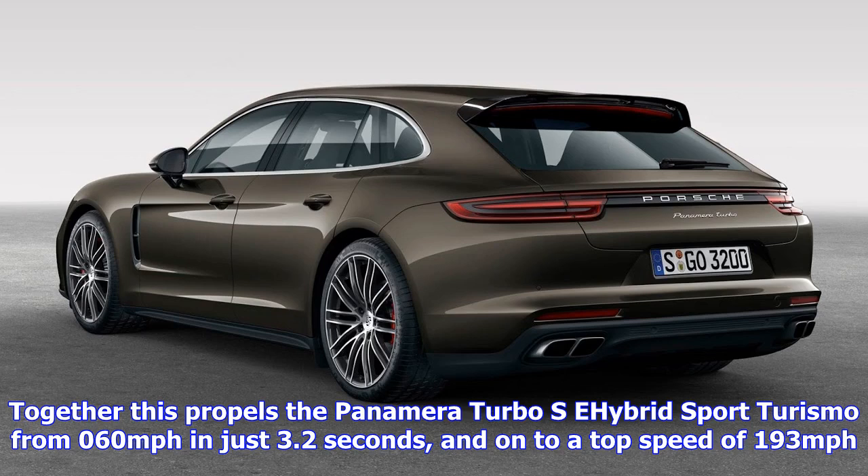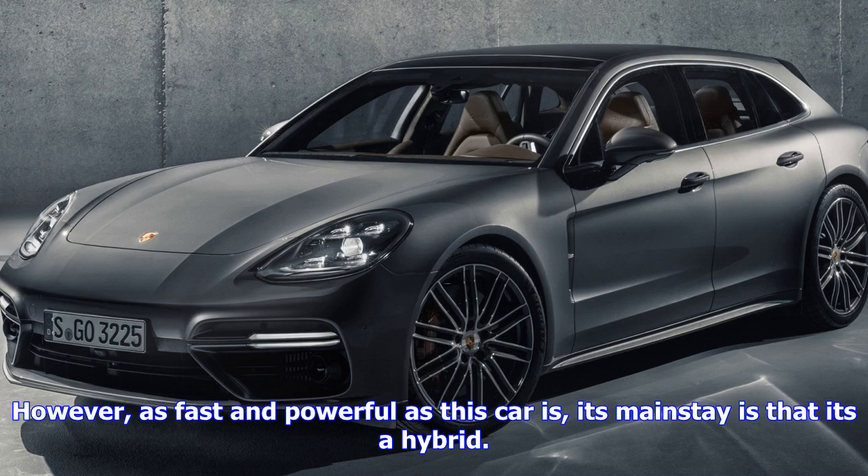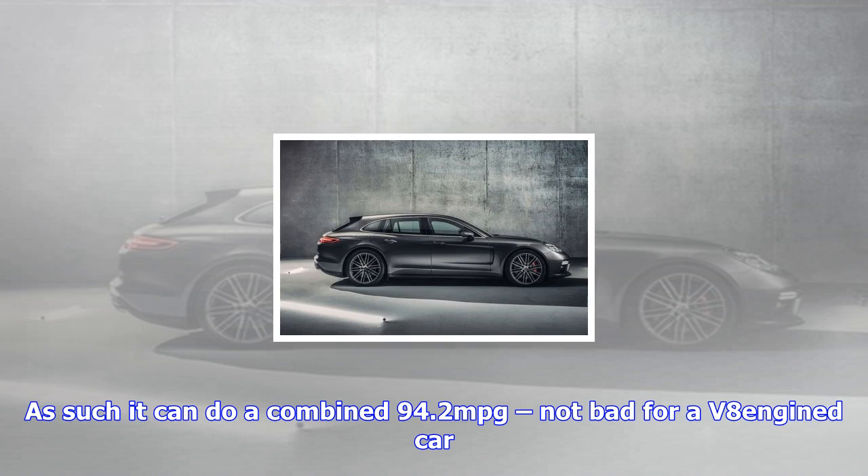It still retains the good looks of a standard Sport Turismo and has the same luxurious interior too. It uses the Porsche PDK double-clutch gearbox system, and has very distinctive exterior looks that will make it look like a performance car. These include a turbo body kit, 21-inch alloy wheels, LED lighting, and its neat three-piece folding rear wing.